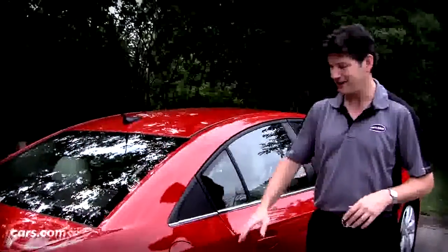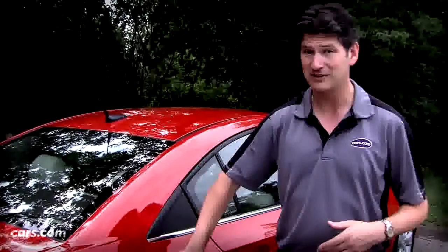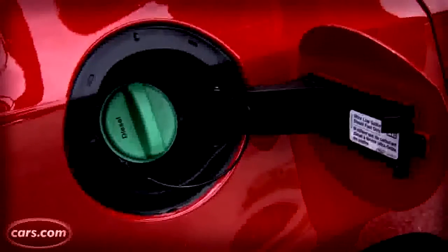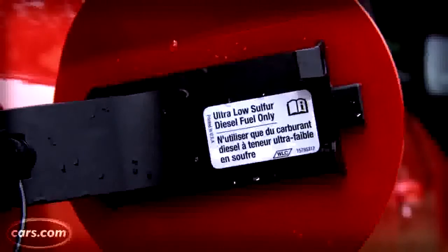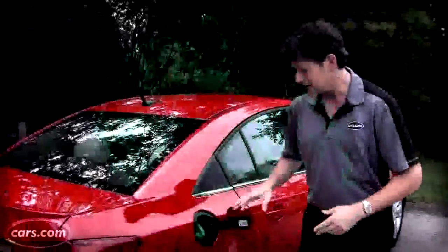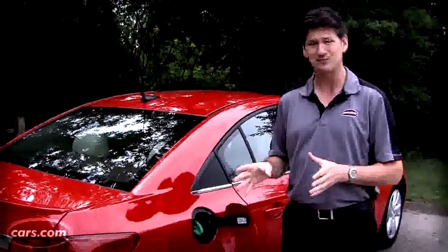There are some differences between this diesel-powered car and the base one. It has some of the aerodynamic treatments in the front that you'll find in the gas-powered Eco version, and that is to improve efficiency. There are also some differences in living with it, of course.